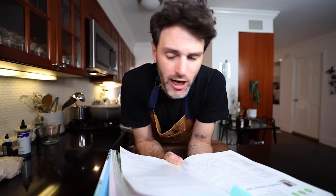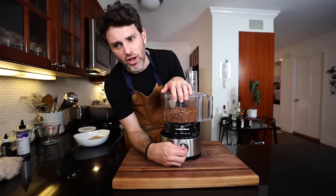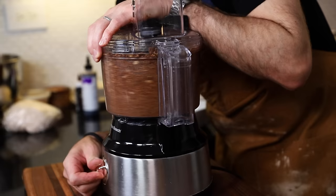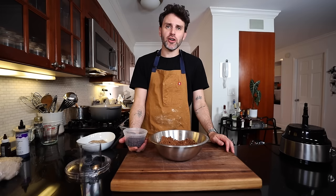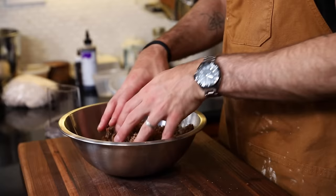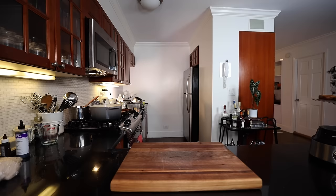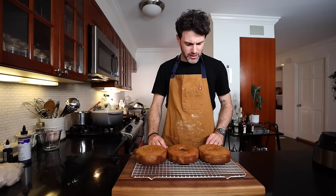Circling back to something I skipped — the baked crumble goes back into the food processor and is pulsed to a large crumb. Then two-thirds cup of raisins and another half cup of pulverized pecans are mixed in. Now to level the sponge cakes so they're all the same height — I think I did a pretty good job, aside from that massive crater. Let's move on to assembly.